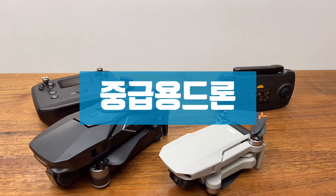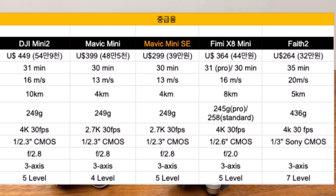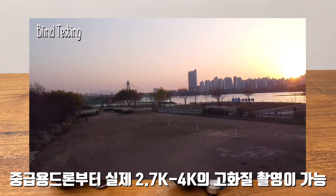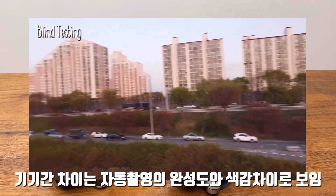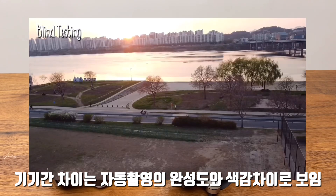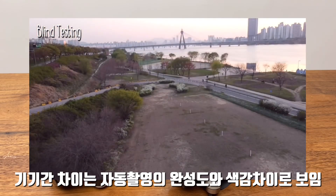중급용 드론으로는 5가지 정도를 뽑아봤어요. DJI 미니2, 미니, 미니SE, FIMI X8 미니, 그리고 페이스2입니다. 보통 영상 화질이 2.7K에서 4K 사이가 되고, 뛰어난 화질을 보여줍니다. 큰 모니터와 TV에서도 깨끗한 화질을 보여주고 있는데, 기기 간 차이는 자동 촬영과 액티브 트래킹 등 기능적인 차이, 영상의 색감, 방풍 레벨 정도입니다.